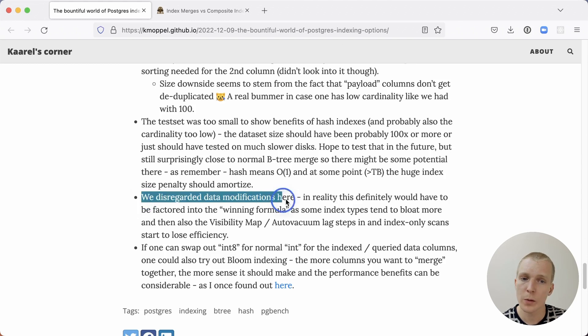Karl also notes that data modifications were disregarded in this benchmark. Often something looks fast in a benchmark but is slow in practice — for example, if the index is bloated due to many page splits, if vacuum isn't doing its job correctly, or if the visibility map isn't updated and index-only scans can't be used, the numbers might look very different. This means you should watch query metrics on your production database, not just your benchmarks.